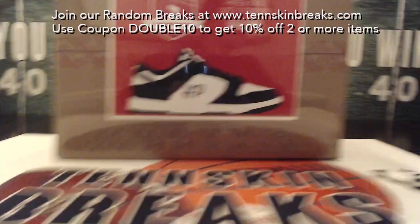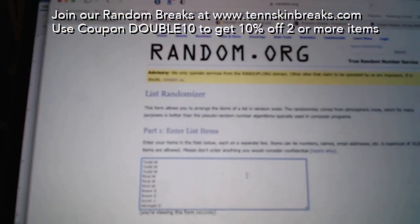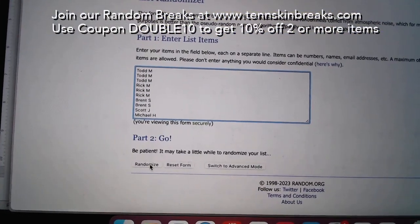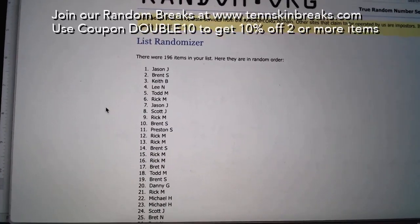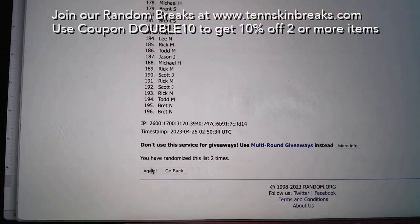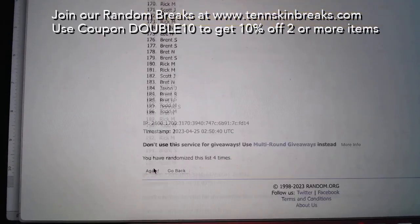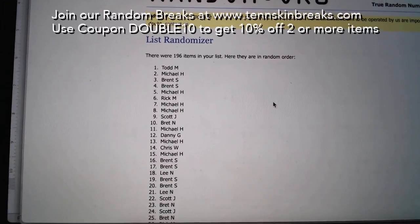Here we go, good luck. We'll go ahead and open up this box once we see who the winner is. Good luck everyone. 196 total names — there's one, there's two, three, four, and five. Going out to Todd M.!